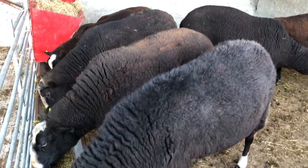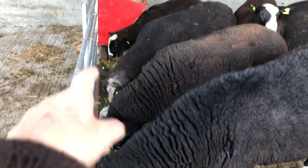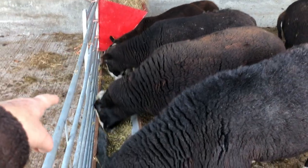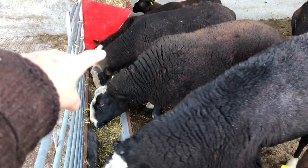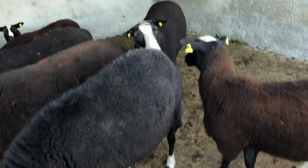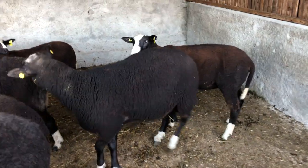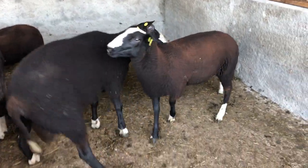Well here are all the rams. Alfie, Buster — no sorry, that's Smudge — then Buster, there's Finbar, and then this is one of my ram lambs.